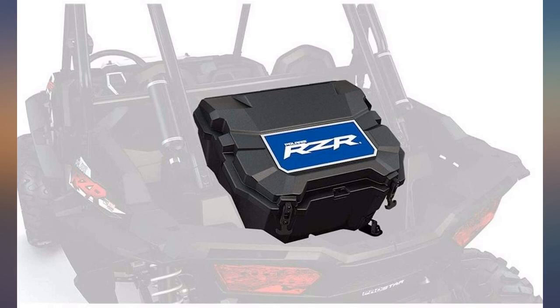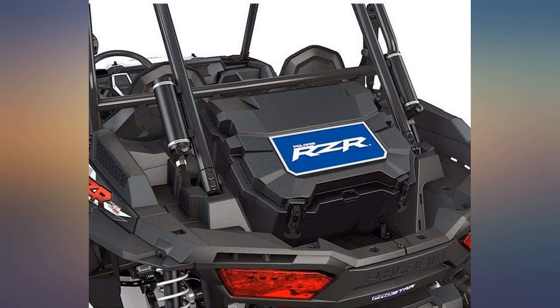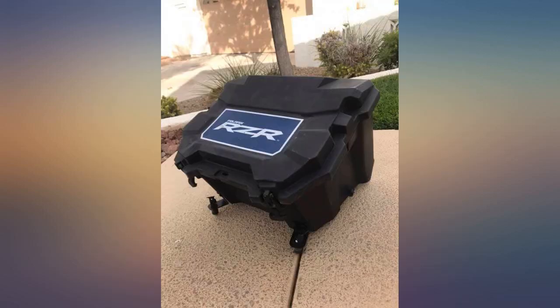Exact fit for my 2015 Polaris RZR 1000 XP, installed in a couple minutes. Can't wait to fill it with some ice cold beverages. Fit perfect.